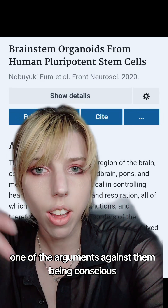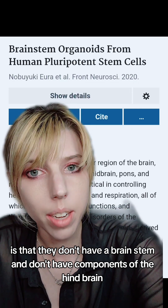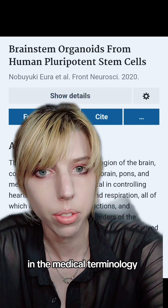One of the arguments against them being conscious — which they're not yet — is that they don't have a brainstem and don't have components of the hindbrain like the cerebellum. The brainstem is what allows you to be conscious in the medical terminology.